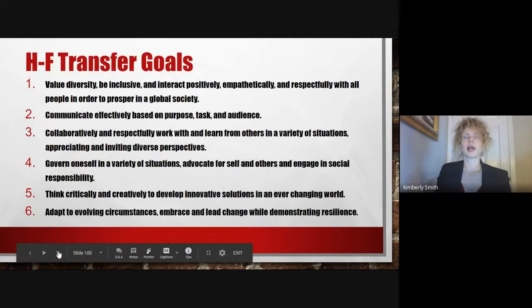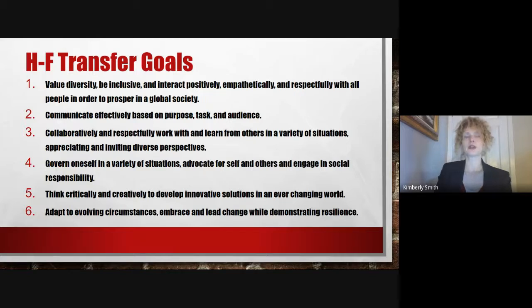First, I would like to quickly review the Homewood-Flossmoor Transfer Goals. If you take a quick look at these goals, you'll notice that we focus heavily on teaching our students to value diversity, work collaboratively and respectfully with others, communicate effectively, govern themselves and adapt to a variety of situations, and think critically.